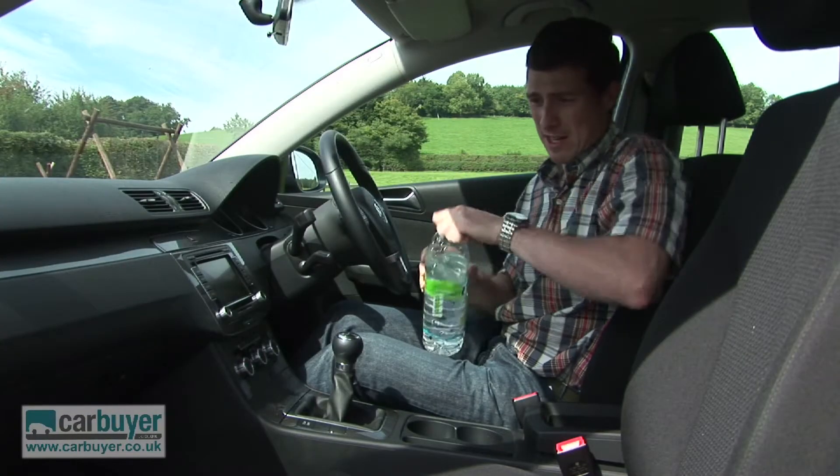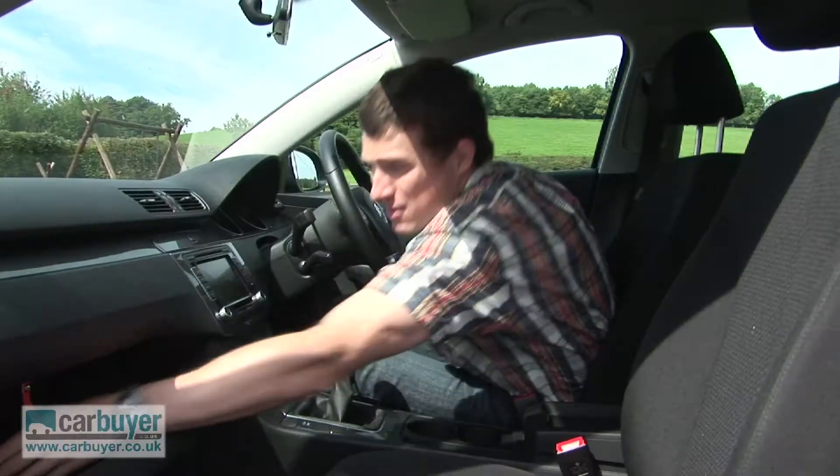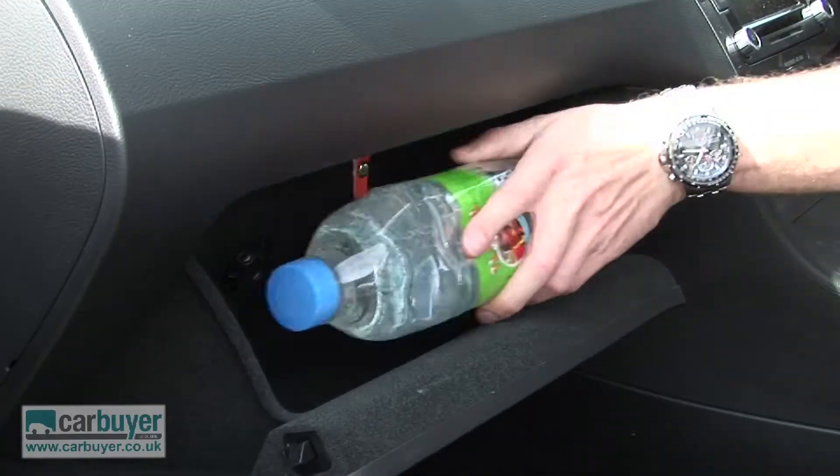In the big glove box there's an air conditioning outlet which turns it into a fridge, so that'll chill things down nicely.